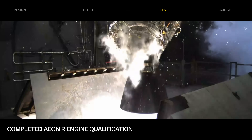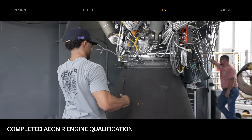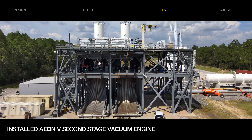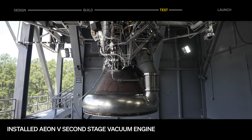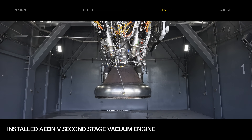The engine has now accumulated sufficient life to validate performance across expected flight starts, duration, inlet conditions, and throttle and gimbal profiles. On the second bay of the dual bay test stand, we've installed a development article of our second stage vacuum engine, Aon-V, in preparation for upcoming hot fires.